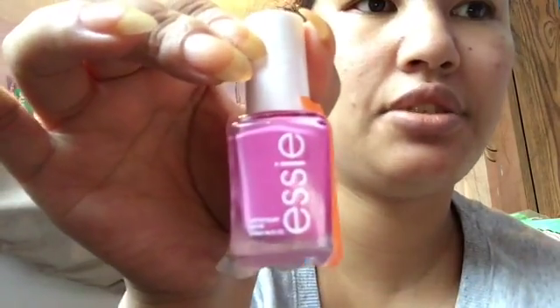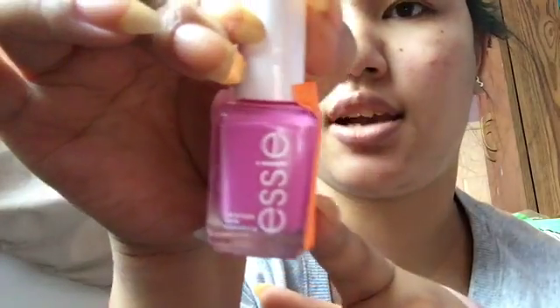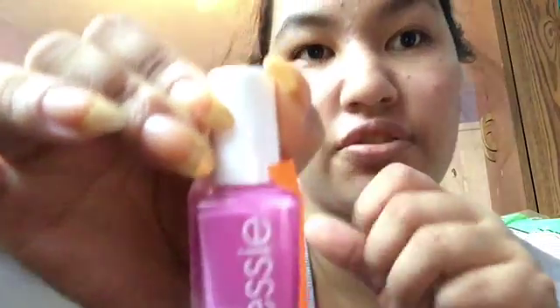The Essies in this haul will be added to my Essie section of my nail polish collection video, so stay tuned. If you're not subscribed to my other two channels — I have a nail polish channel and a vlog channel — subscribe to that.